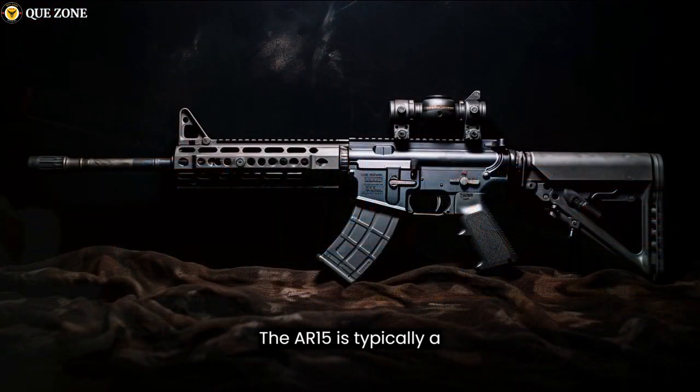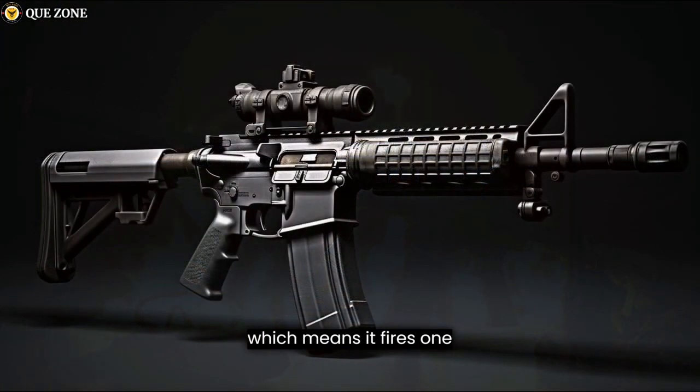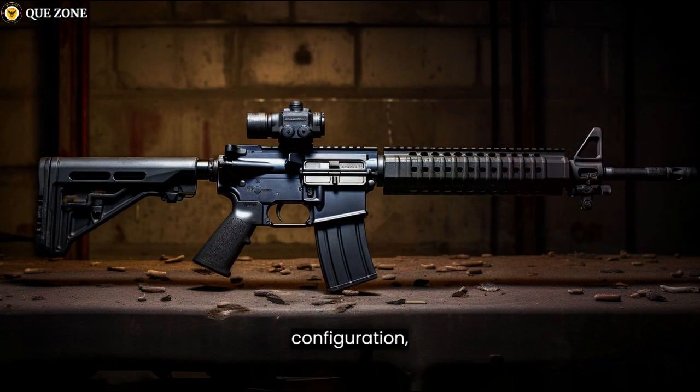The AR-15 is typically a semi-automatic rifle, which means it fires one round per trigger pull. It does not have the capability for burst or fully automatic fire in its civilian configuration.